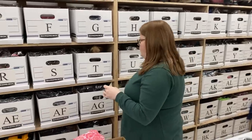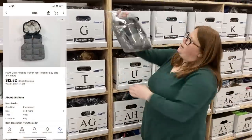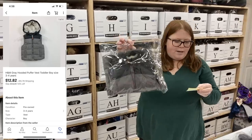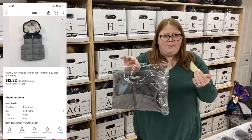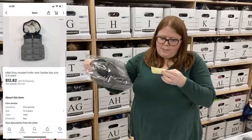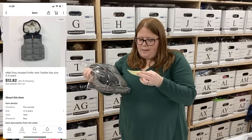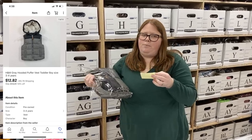Box U — this is just an H&M puffer vest. H&M doesn't retail for a ton; I don't pick up a lot of it unless it's Disney or a more substantial piece like this. This was only $2 at Goodwill, so I picked it up and sold it for $12.82 plus shipping.